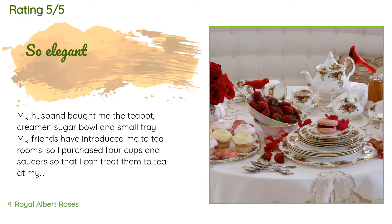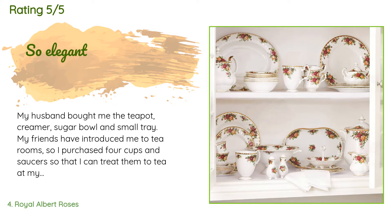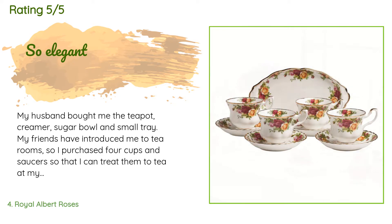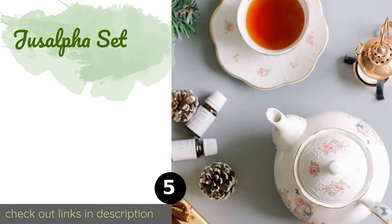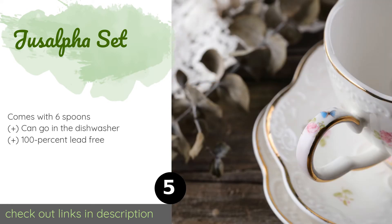A customer said: my husband bought me the teapot, creamer, sugar bowl, and small tray. My friends have introduced me to tea rooms, so I purchased four cups and saucers so that I can treat them to tea at my home. These pieces are beautiful.